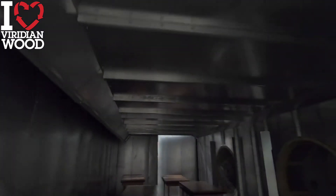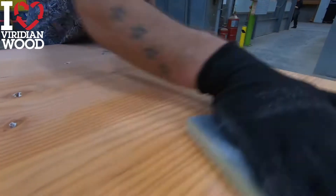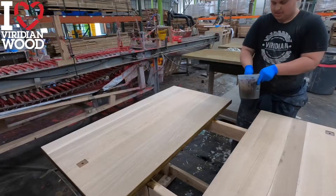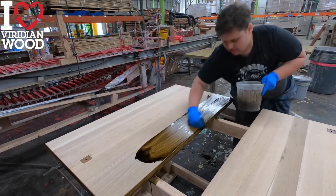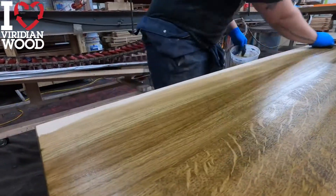Between coats of finish, we put the tables into a large heat booth to accelerate the dry time — this ensures a perfect finish every time. If your tables are stained, this process starts before the clear coats. You can see that the stain really pops the grain and is a great look. We have several color options for you to choose from.